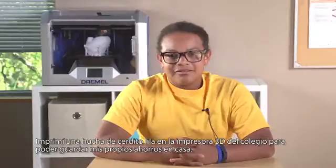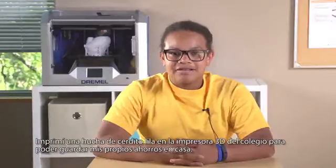I printed out a purple piggy bank at school on the 3D printer so I could save it for my own at home.